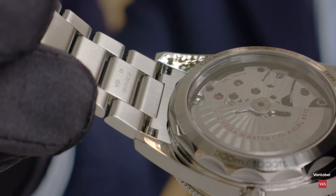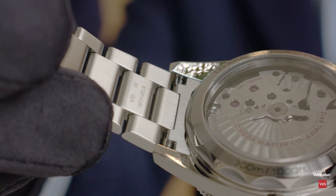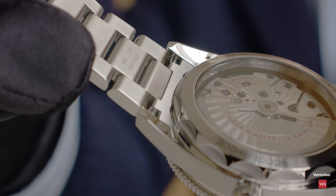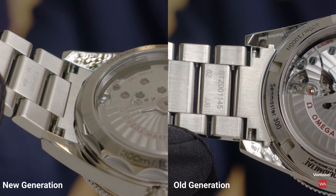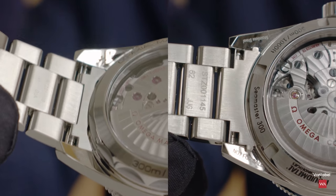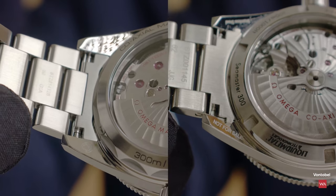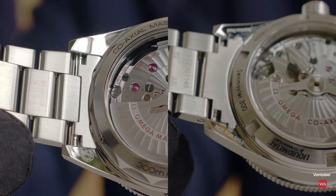The new bracelet integration is fully flush and doesn't scratch the underside of the lugs. Omega also changed the geometry of the end piece — the new generation has a U-shaped end piece which fits perfectly on a narrow wrist, compared to the T-shaped end piece of the previous generation. The ergonomic and optical difference on the wrist is even more significant than it appears in photos.